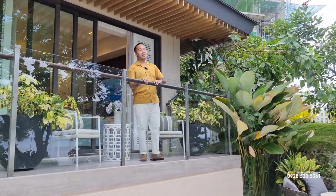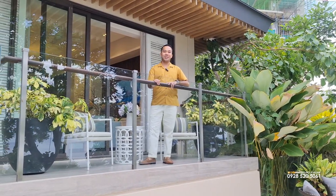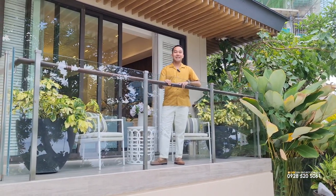And that ends our tour for the one-bedroom model unit. This is Jason Roy of Rockwell Land Corporation. See you on the next one!